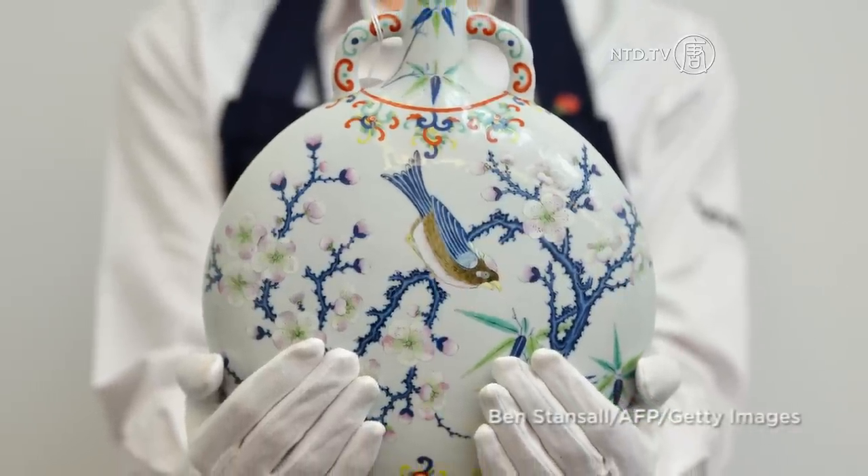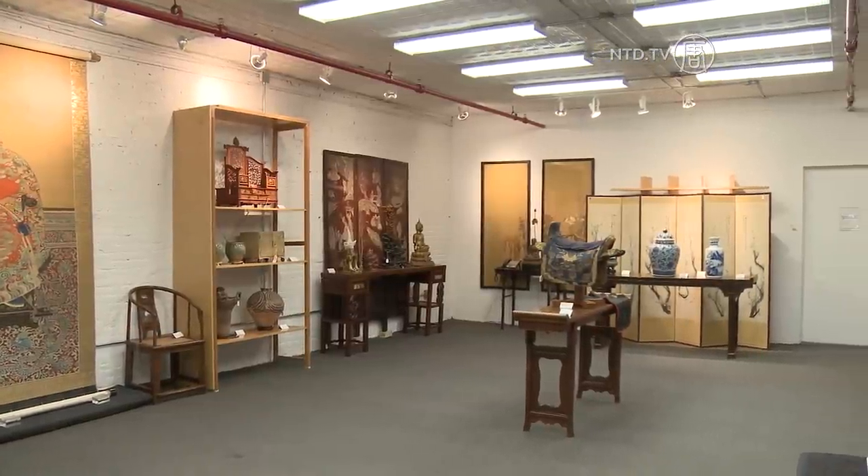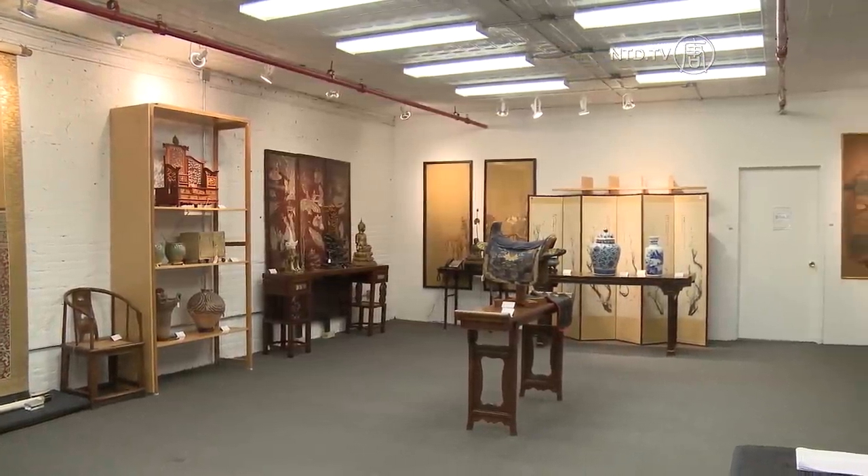The auction of fine art doesn't always take place like this. iGavel is an online art auction platform, and there are many independent companies that use it. My company, Lark Mason & Associates, is one of those. We have an auction beginning April 17 and ending on May 1. Lark Mason is auctioning a selection of Chinese antiques through his online auction platform, iGavel.